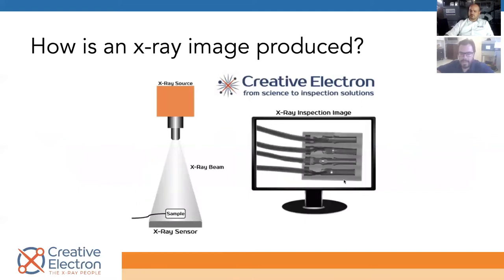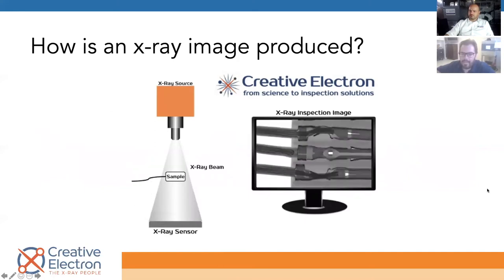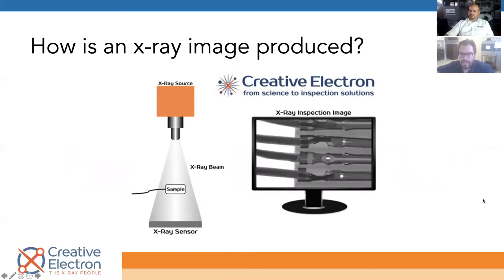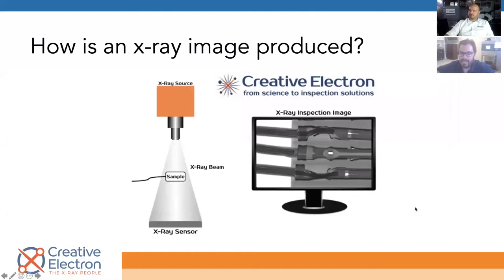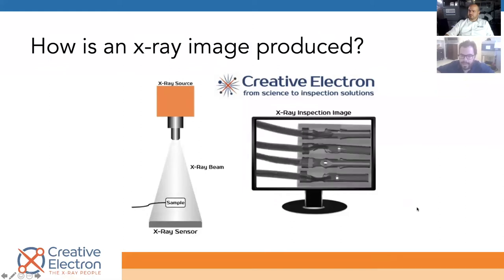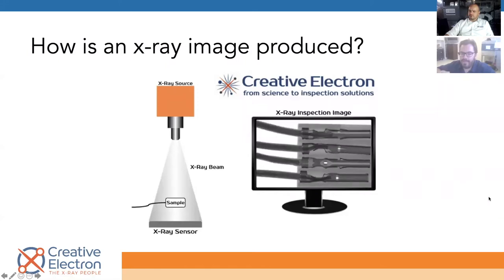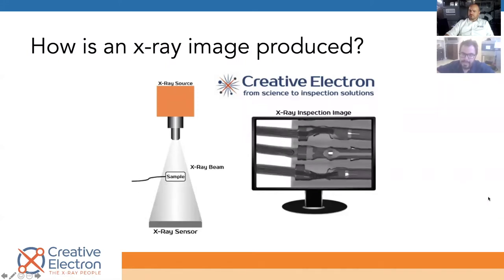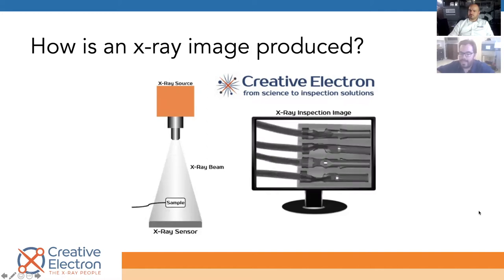Here's a quick example of how an x-ray image is produced. Some people on the call may not be very familiar with x-ray technology. We have two big components: the source and the sensor. As the sample — in this case a medical device — gets closer to the source, we produce magnification. If we get farther, we reduce it and increase our field of view. If you want to see more components on one device at one shot, you get closer to the sensor. If you want to zoom in and magnify a very critical point, you get closer to the source. Our manipulation system — whether a robot or a conveyor — takes care of all that.